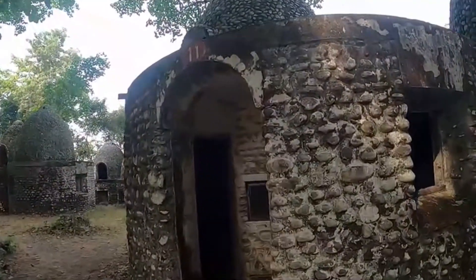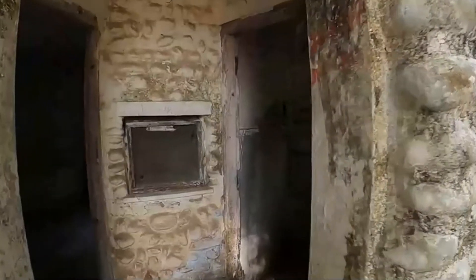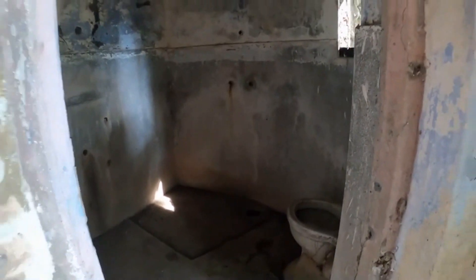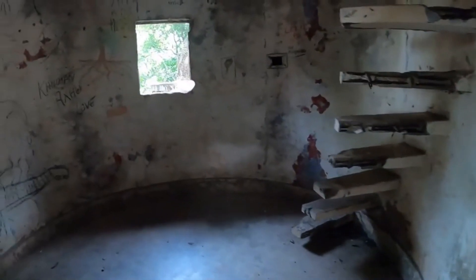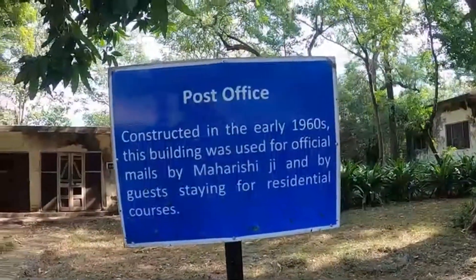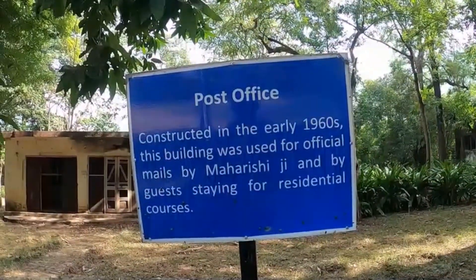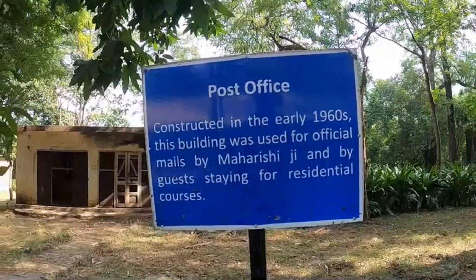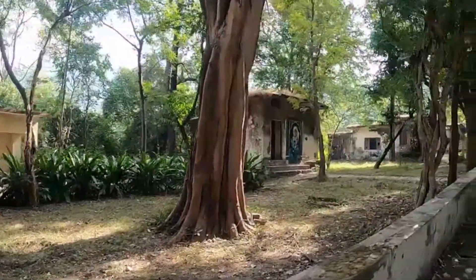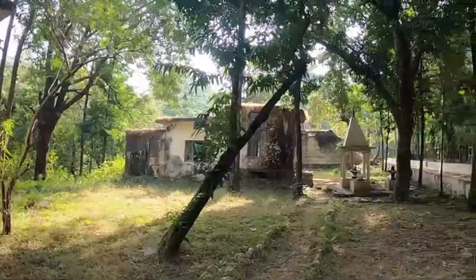So now we are going to enter the meditation hall. This is the worship area. It was constructed in the 1960s. And there is a small temple here.